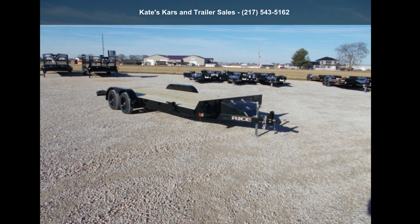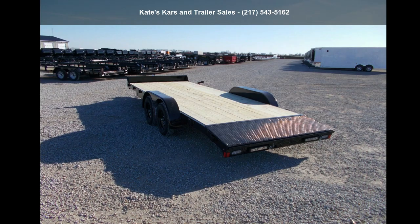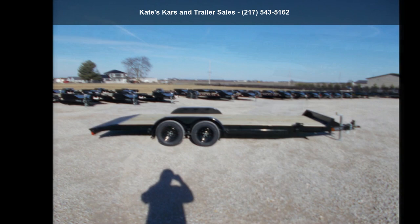Presenting the Rice Trailer's 2022 7K Car Hauler 82X20 Flatbed Car Hauler Trailer. If you are looking for a quality trailer, consider this one. This unit is priced just right and comes equipped with many desirable features. Follow the link in the description below to learn more about this trailer's features.